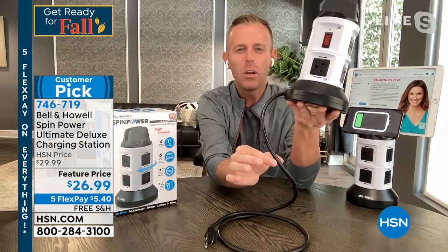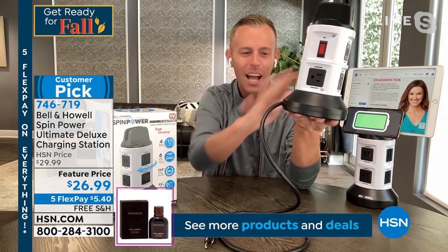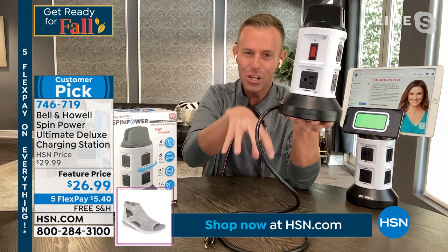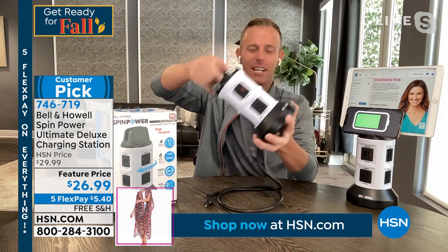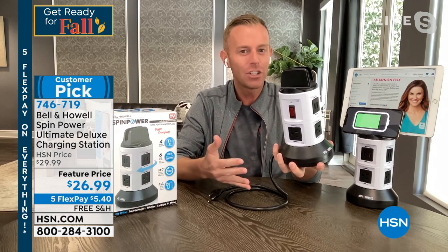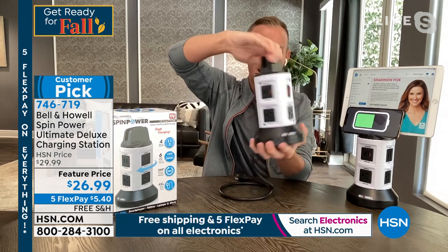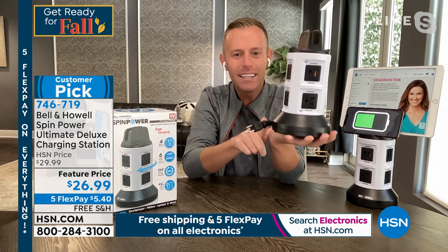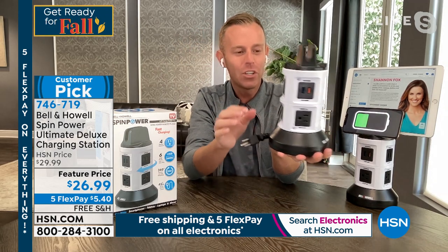Normally you'd see a cord this thick in orange or yellow — really industrial color. We colored it black on purpose but left the quality and durability. If the cord becomes too unmanageable, you hold the base and spin the top, and the cord retracts right back into the base, giving you as short or as long a cord as you need.